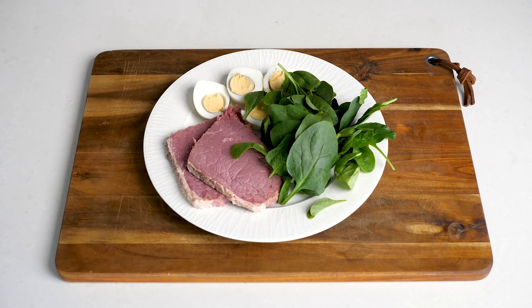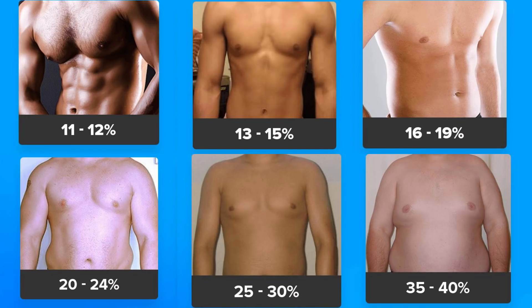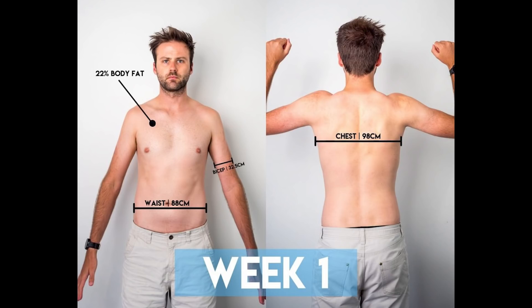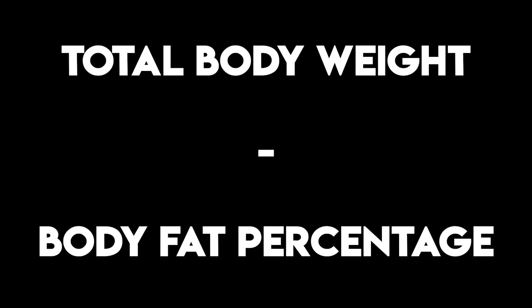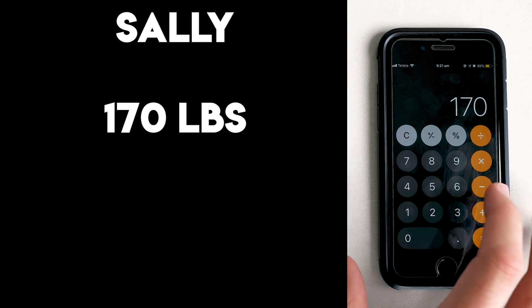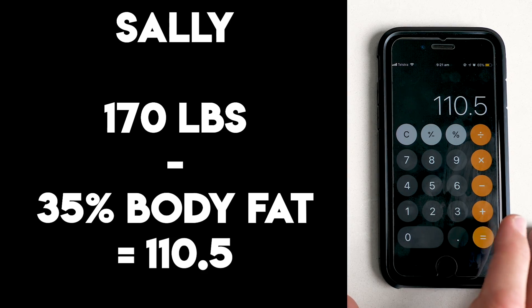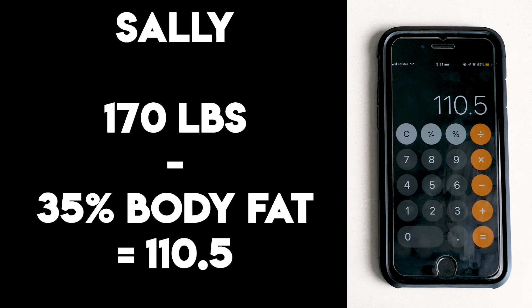The first step is to figure out your body fat percentage. On screen there are body fat percentage reference images for women and men to help you find an approximate value — or use a bod pod or DEXA scan result if you have one. The calculation is your total body weight minus your body fat percentage. For example, Sally is 170 pounds at 35% body fat, so 170 minus 35% gives us 110.5 pounds.